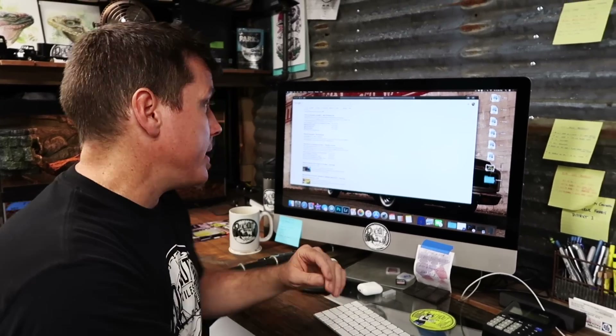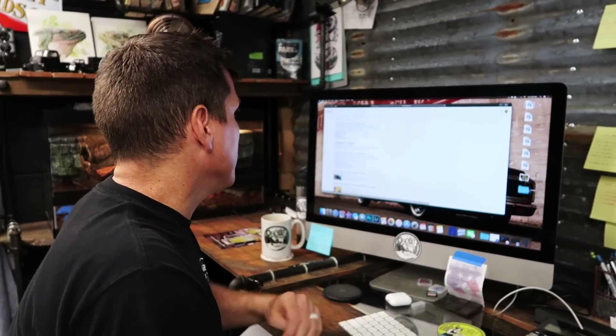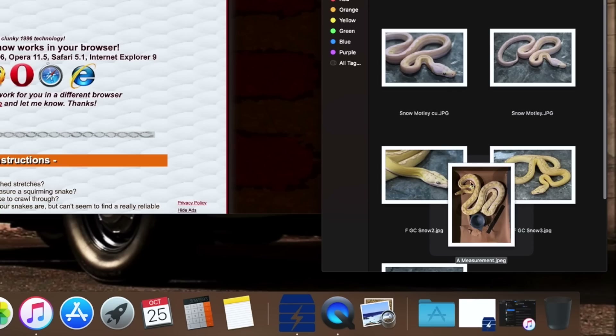You take that picture and bring it over to the snake measuring app — now copied on multiple different websites. I use serpwidgets.com. All I need to do is text myself the picture we used of this female and upload it to the website.